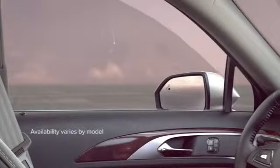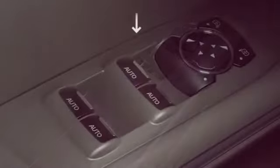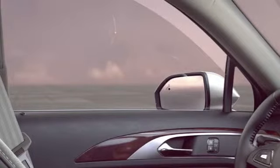For your convenience, you can open or close the windows in your Lincoln all the way without having to hold the button down. To open your window all the way, press the switch down firmly and let go. To open it just a little, press it lightly and let go when you want it to stop.